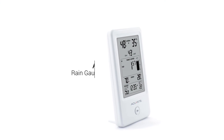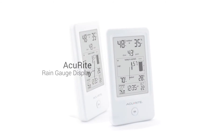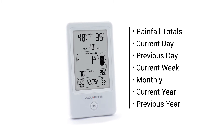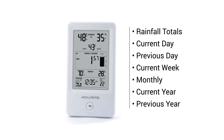The easy-to-read digital display keeps you informed by providing daily rainfall measurements, as well as rainfall totals for today, yesterday, this week, this year's monthly totals, and annual totals. This can help you make educated decisions about how much to water your yard, plants, and garden.